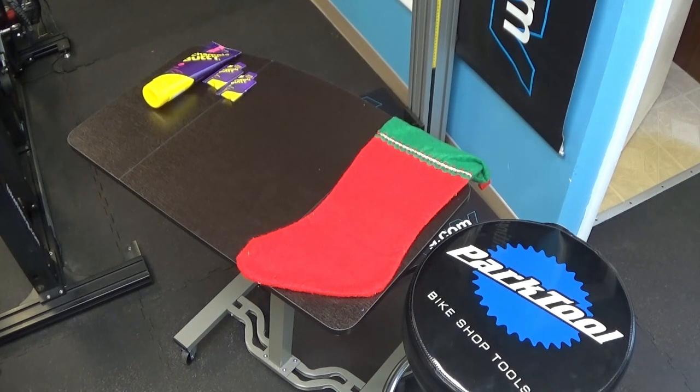Whether it's chamois butter, Buttonhole, or Hooligans Glide, they're all pretty similar and accomplish the same thing. But everybody has his or her favorites, so if you're not sure what kind they like in particular, you can get them a small sample size. That makes it easy for them to carry in their bag — in their frame-mounted bag on their bike — in case they get to an event and realize their event bag didn't have any chamois butter. Sample sizes are also just good to try different kinds.